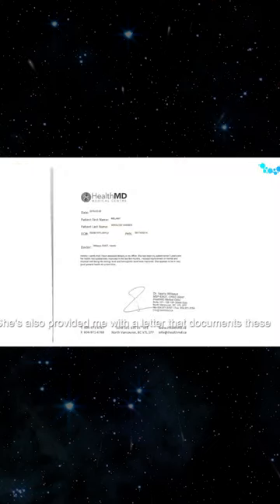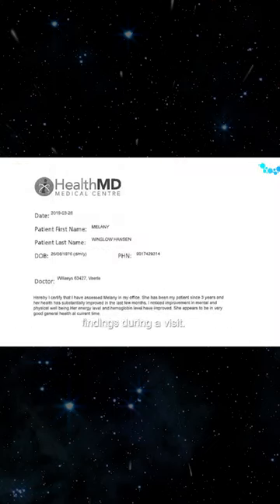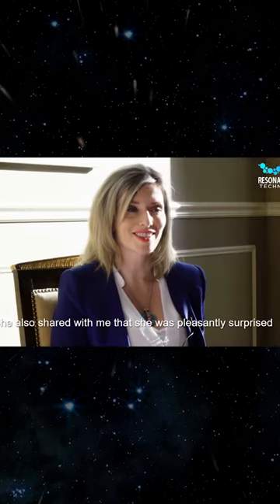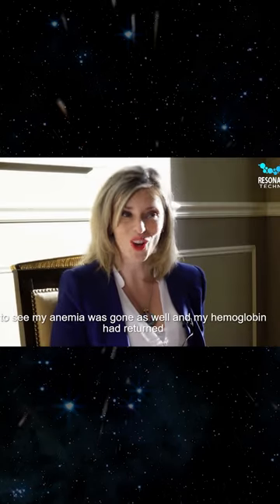She's also provided me with a letter that documents these findings. During her visit, she also shared with me that she was pleasantly surprised to see my anemia was gone as well.